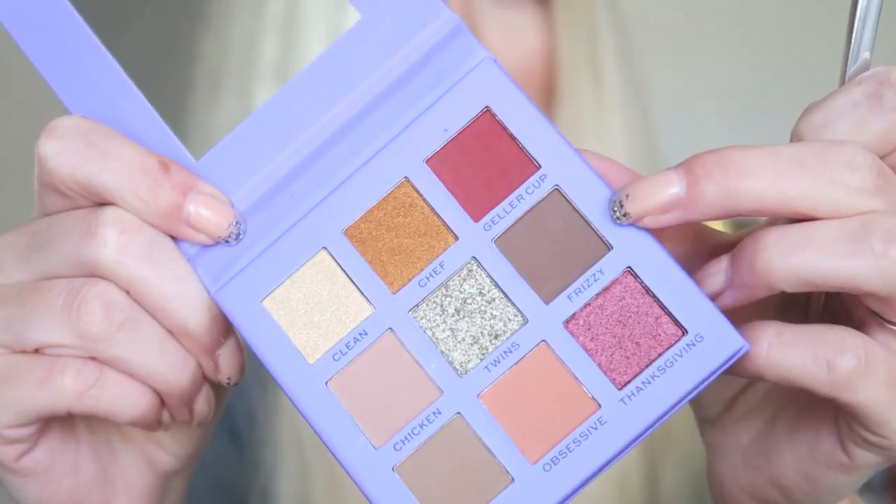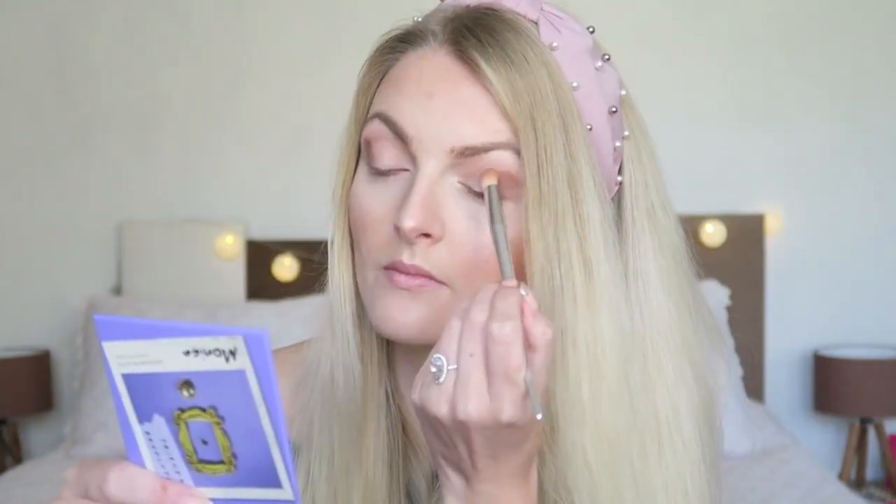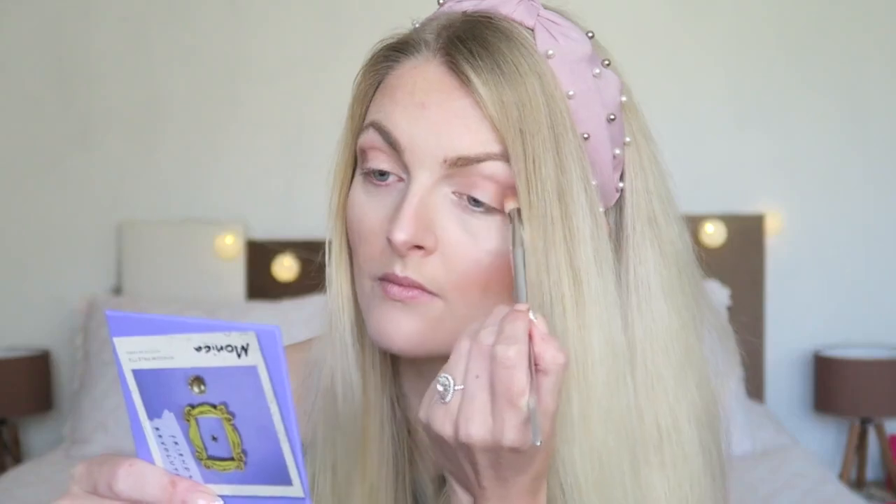Then I'm going in with another matte shade called Frizzy. It's a little bit more of a cool tone, and I can already see there's a lot of pigment in this one — it's definitely more pigmented. They blend really nicely together and it's not too hard to blend them out.